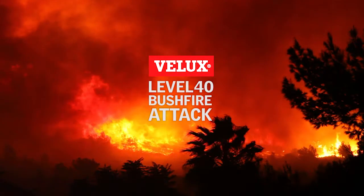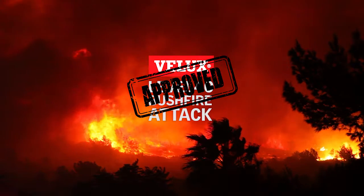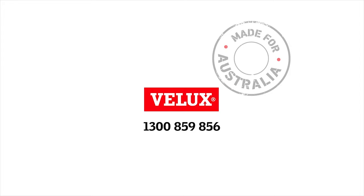VLUX is BAL-40 approved. If you live in a bushfire prone area, VLUX is the skylight to trust. VLUX is made for Australia.